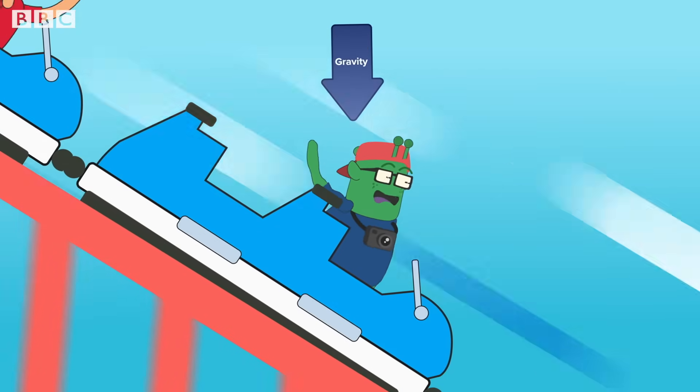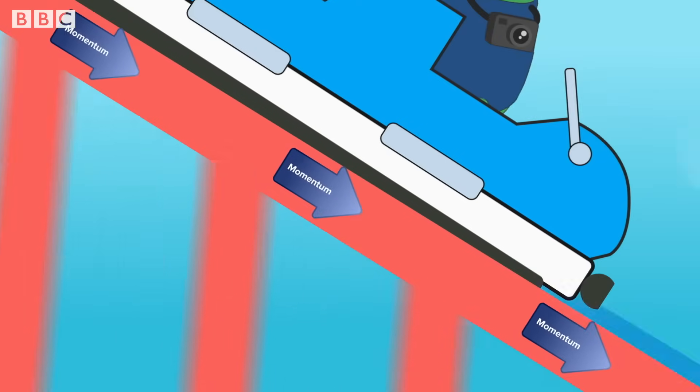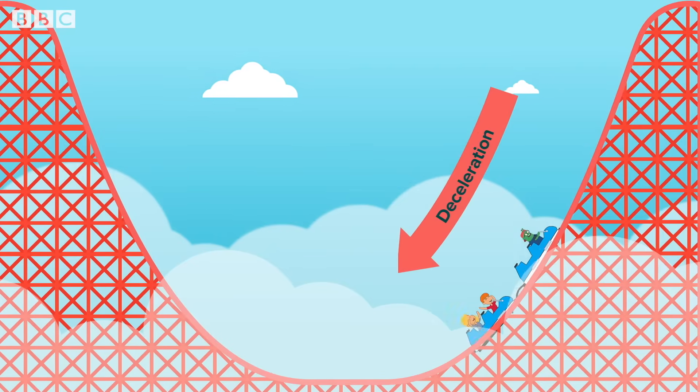Gravity takes over and pushes the coaster cars downward, and the tracks channel this force. So if the cars are facing downwards, it accelerates, and if it tilts up, it decelerates.